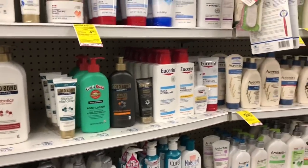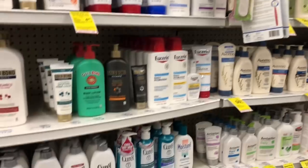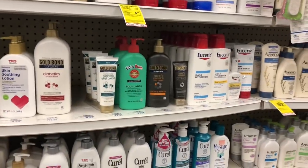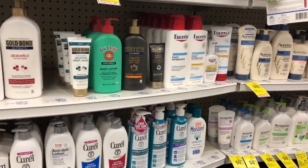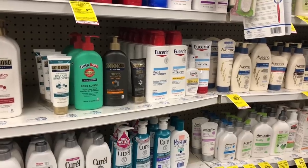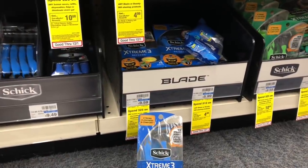Lotion is going to be spend $20 get a $10 Extra Care Buck, and there are $2 off one coupons available on coupons.com. Pick up one Daily Hydration body lotion at $9.79 and one Skin Calming at $10.79, use two $2 off one coupons. You'd pay $16.28 but get back $10, making your final cost $6.28 or $3.14 each. Stack a CVS CRT like $3 off $15 body lotion to lower your final cost to $3.28 or $1.64 each.